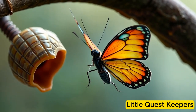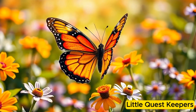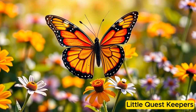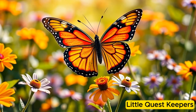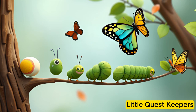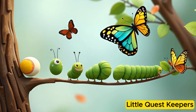Now, Callie could fly from flower to flower, sipping sweet nectar and spreading beauty everywhere she went. Her life cycle showed how a tiny egg could grow into a marvelous butterfly, full of life and color. And so, Callie's journey from egg to caterpillar to butterfly was a wonderful adventure of change and growth.